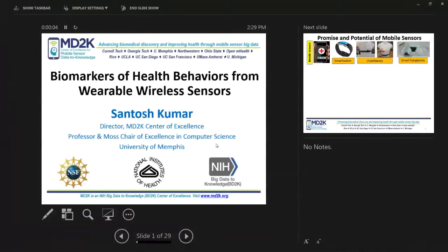Let me first begin with acknowledgements to the Big Data to Knowledge BD2K program of NIH, National Institute of Health in general, and National Science Foundation for their support.